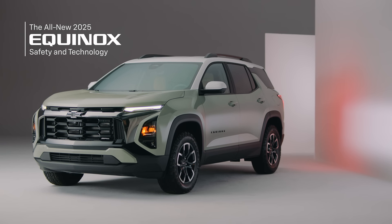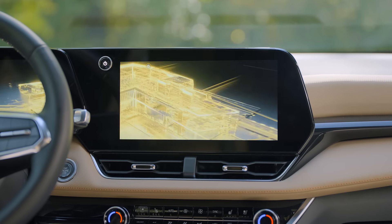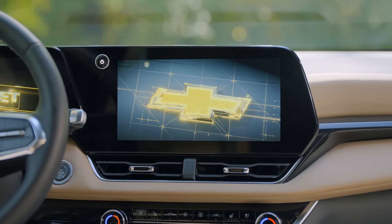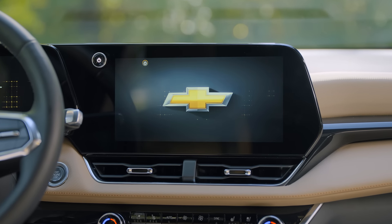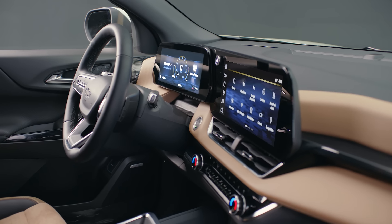This fourth generation 2025 Equinox is really an evolution for safety and technology. You'll notice the large 11.3 inch diagonal infotainment touchscreen and how it flows directly into the 11 inch diagonal driver information center.